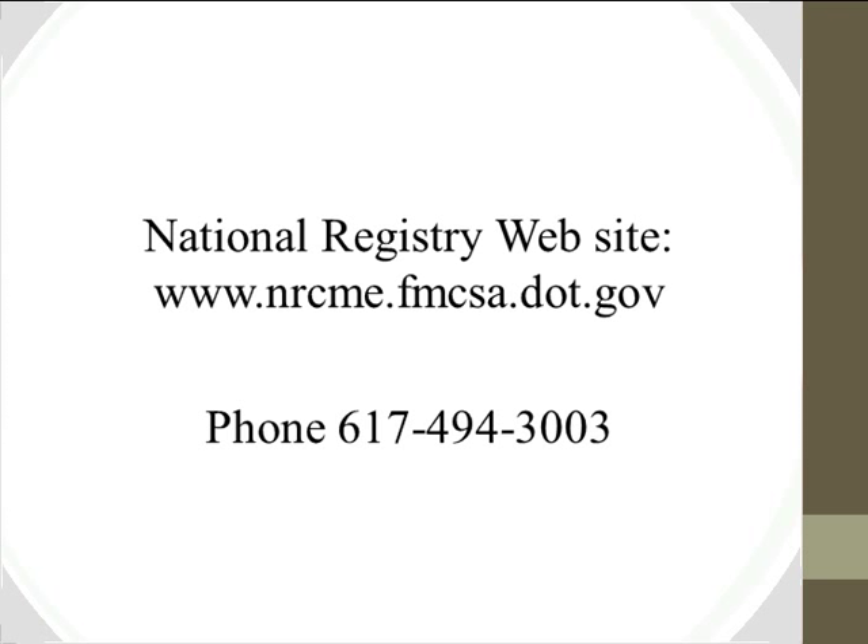Slides for this webinar will be available on the ACOEM members-only website. ACOEM will be offering training but not testing — training and testing organizations must be separate, so examiners will need to consult two different listings for training and testing providers.